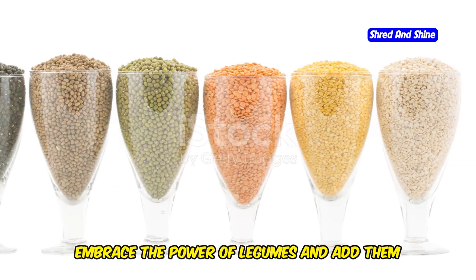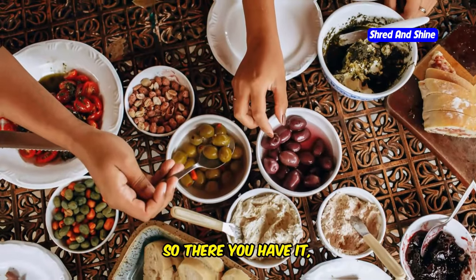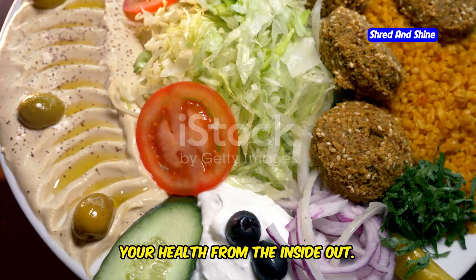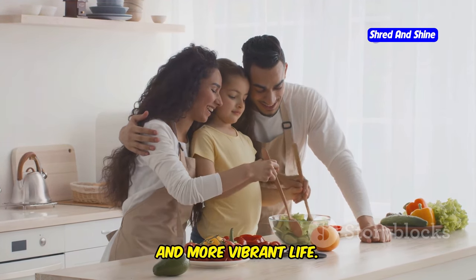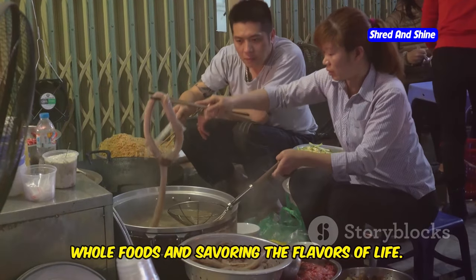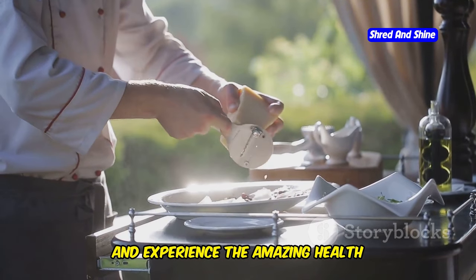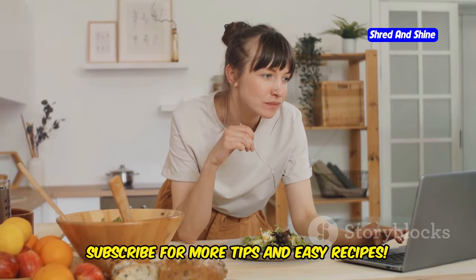So embrace the power of legumes and add them to your grocery list today — your taste buds, your heart, and your overall health will thank you. There you have it: the top five foods that form the foundation of the incredible Mediterranean diet. By incorporating them into your daily routine, you'll be well on your way to a longer, healthier, and more vibrant life. Remember, the Mediterranean diet is not about deprivation — it's about embracing fresh, whole foods and savoring the flavors of life. Start incorporating these five foods into your diet today and experience the amazing health benefits for yourself. Ready to transform your health? Subscribe for more tips and easy recipes.